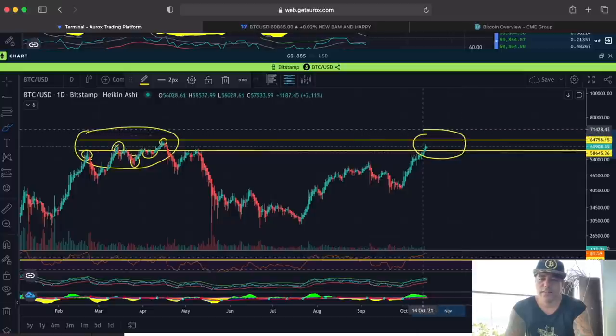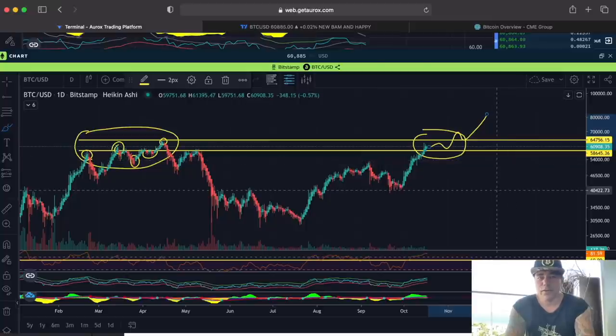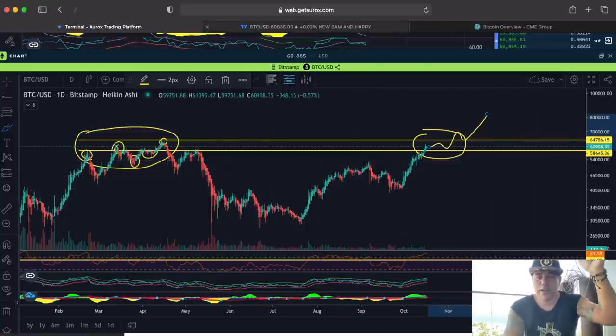This whole area was difficult, and now we've just come into it again. This can take some time before we reach the top line or even go above it and retrace. In my opinion, on the daily frame, we could go sideways or down, then come up, then go down again, and then back up.